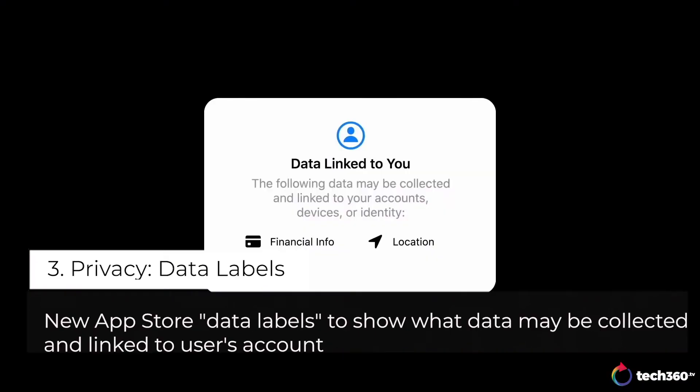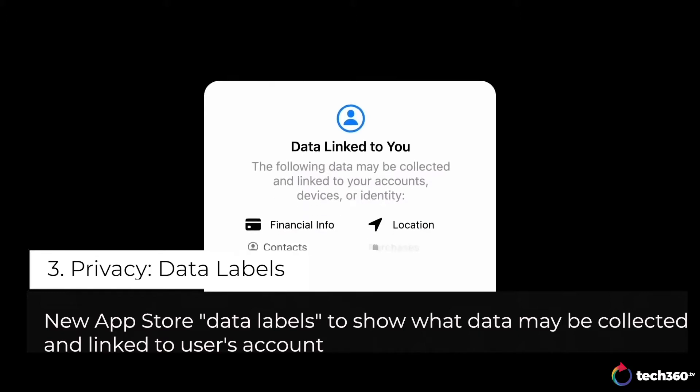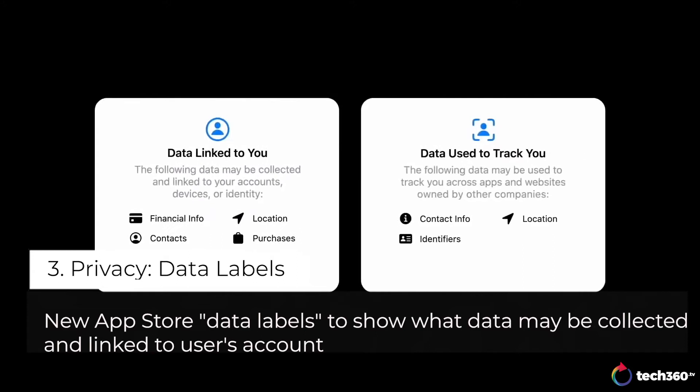We'll show you what they tell us. You can see if the developer is collecting a little bit of data on you, or a lot of data, or if they're sharing data with other companies to track you, and much more.